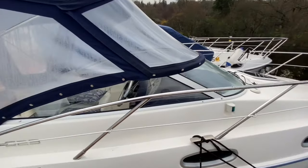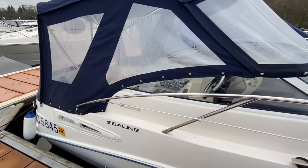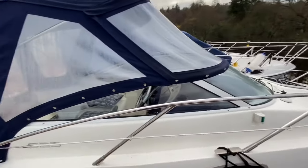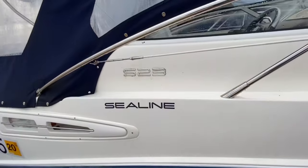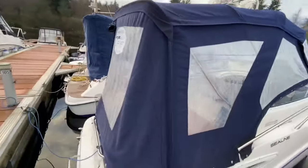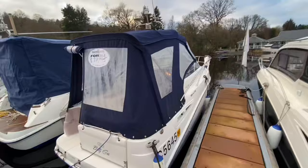Ladies and gentlemen, welcome to Cameron House Marina. My name's Reuben Mercer, I'm the Sales Manager here at Marine Sales Scotland. Delighted today to present to you a Sea Line S23. This one is powered by a CAD32, 170 horsepower turbodiesel.